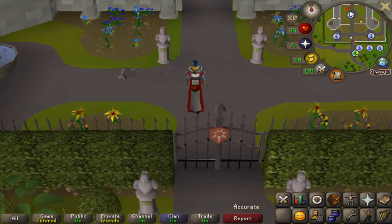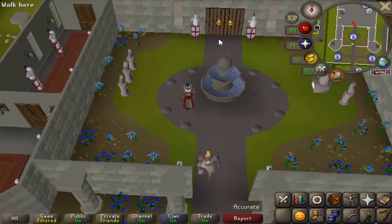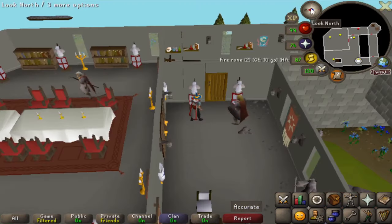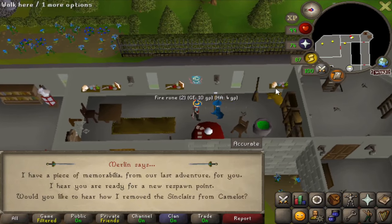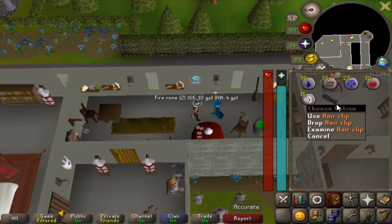Hair clip. This item was added back in 2015 with the introduction of the King's Ransom quest. It can be obtained by speaking to Merlin on the first floor of Camelot Castle — he's the wizard on the east side. Speak to Merlin and select option one from our last adventure and he will give you the hair clip, which has the same use as a lockpick and will eventually break.